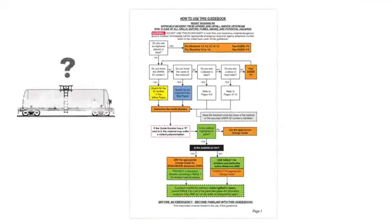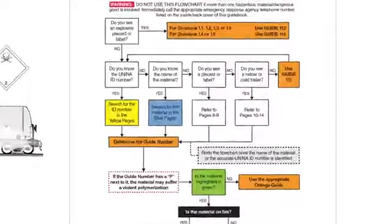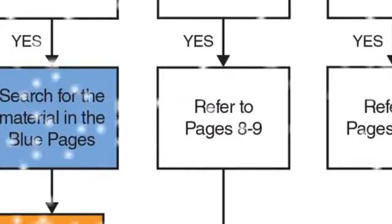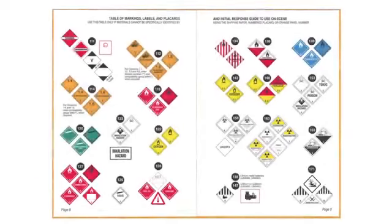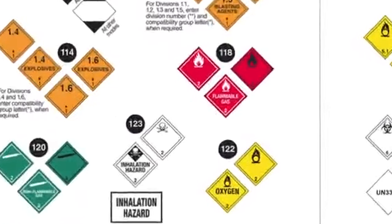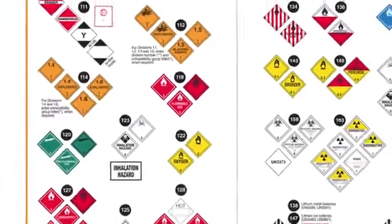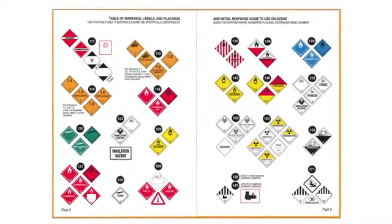But what if you don't know either the name or the UN number when you arrive on the scene? Say the only thing you can see on the railcar is a white placard with a skull above the number 2. In this case, go to pages 8 and 9 and find your placard among the illustrations. For this one, you'd go to Guide 123 for instructions. These guides can help you determine the best course of action until you can get the exact UN number or name of the material.